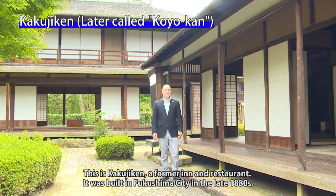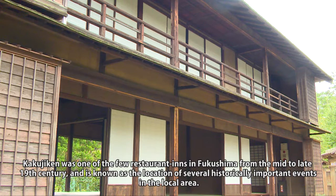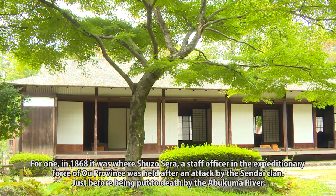This is Kakujiken, a former inn and restaurant built in Fukushima City in the late 1800s. Kakujiken was one of the few restaurant inns in Fukushima from the mid to late 19th century and is known as the location of several historically important events in the local area.